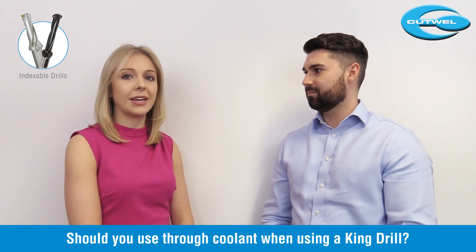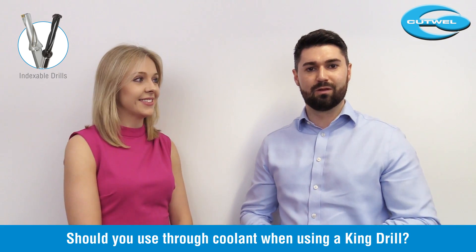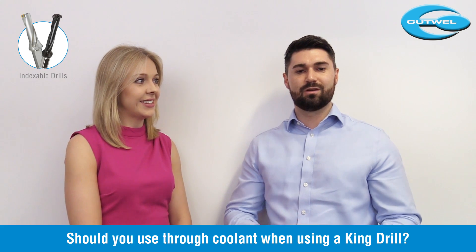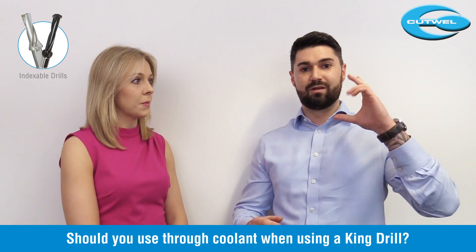A popular question we get asked is whether you should use through coolant when using a King Drill. I definitely recommend using through coolant where possible - it helps with swarf evacuation and leads to better tool life. Sometimes it's not always ideal or your machine hasn't got a through coolant facility, but you do need to be mindful of the depth you're drilling because swarf can build up and cause problems.